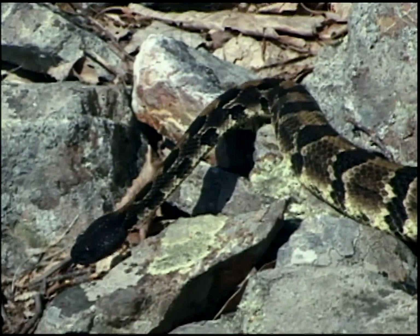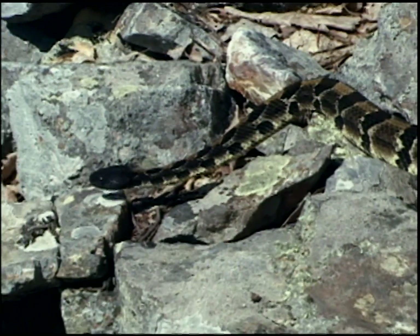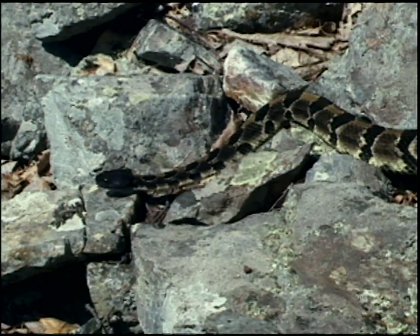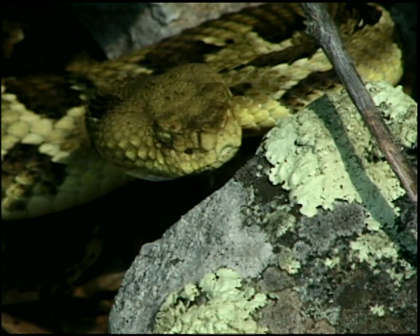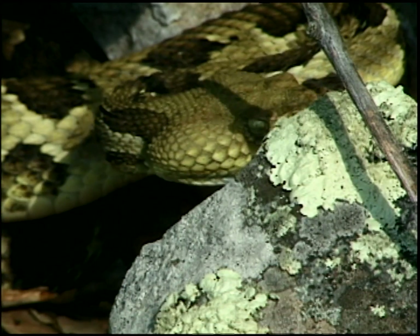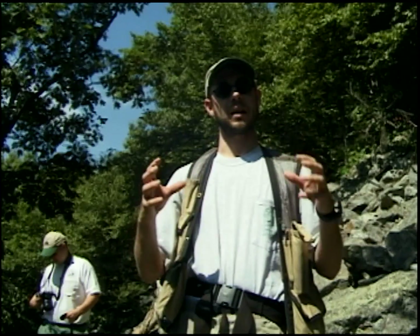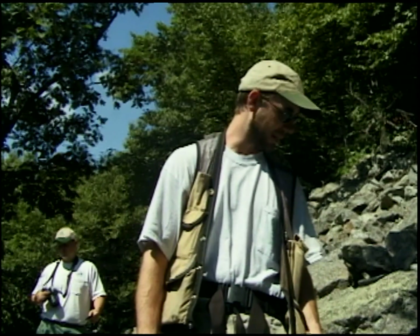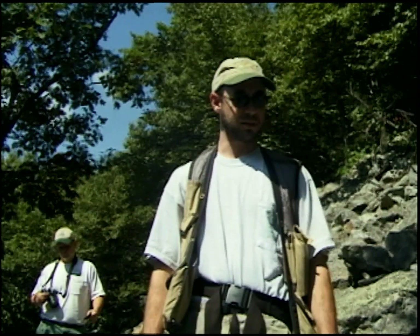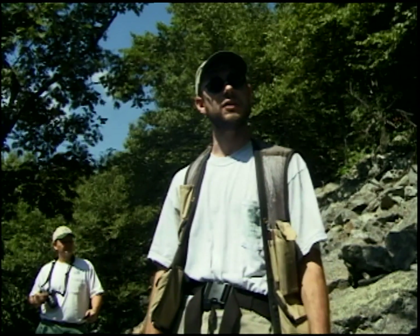These snakes are primarily feeding on white-footed mice and deer mice, just because that's the most abundant prey out there. They really like to get hold of chipmunks and voles if they can, because they're a little bigger piece of food — but not so big as a squirrel, where the snake would need four or five weeks just to digest it.